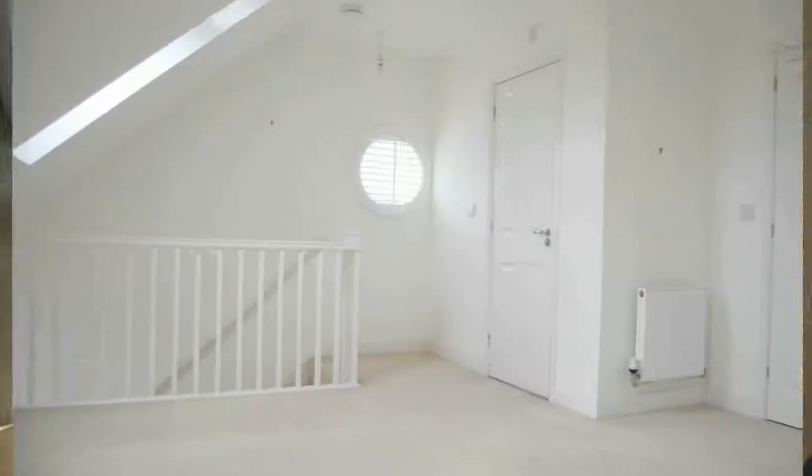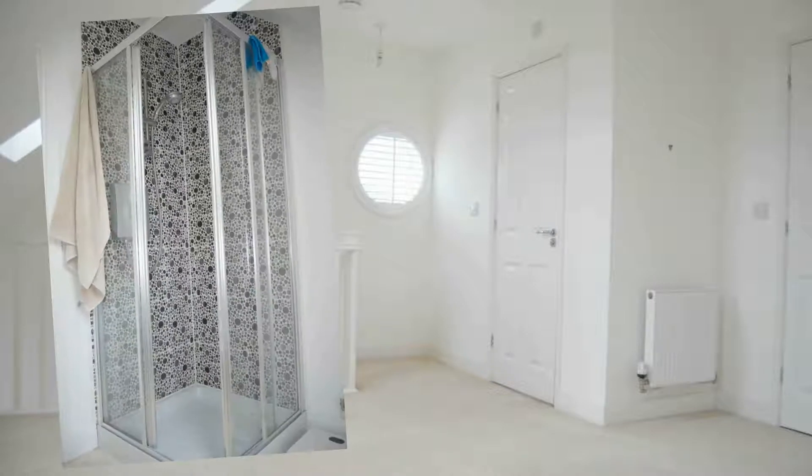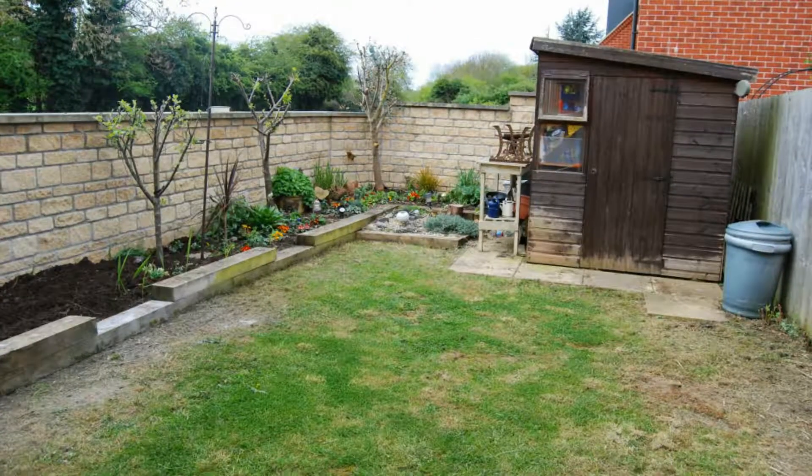The master bedroom is situated on the second floor benefitting from an ensuite and two storage cupboards. The property is completed with two parking spaces to the front and an enclosed rear garden.